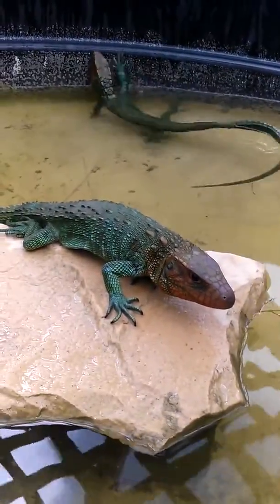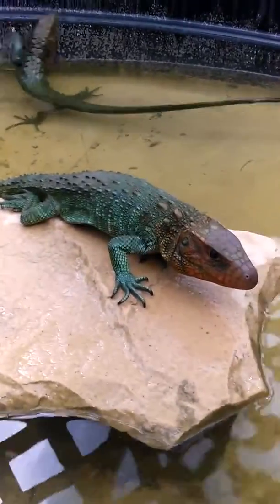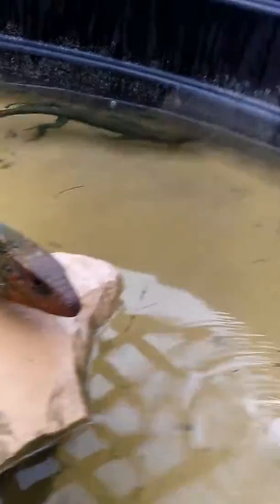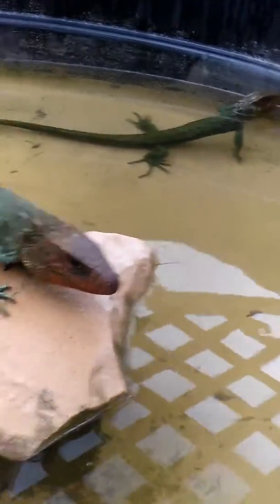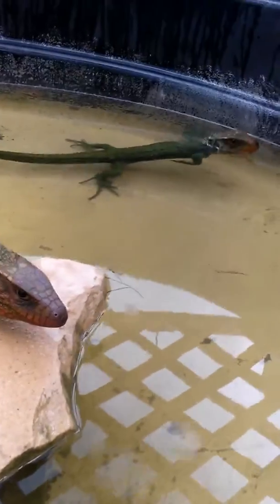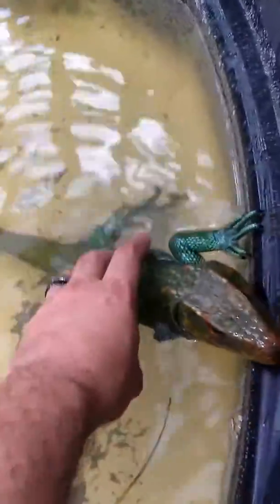We love using these animals in our educational programs and we just love teaching people about them. Back in 2009, only 11 zoos in the United States had caiman lizards. So not many places have them — we're really blessed to have this particular species in our collection. We handle them and use them all the time; anytime we're doing a show or any kind of event, we love using this particular species because of how amazing and beautiful they are.